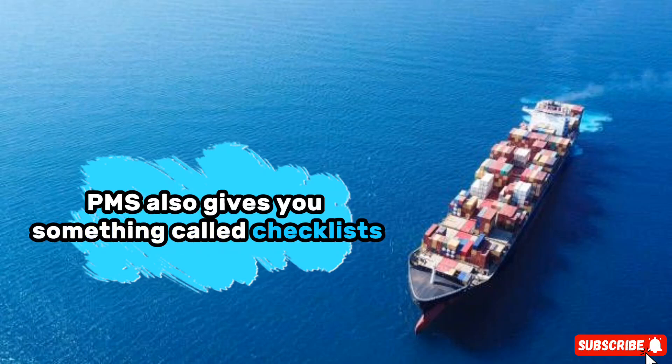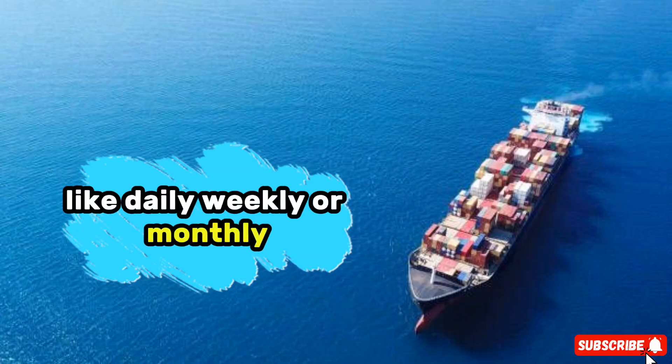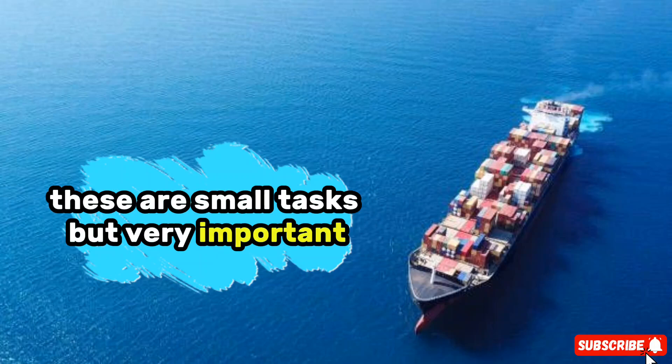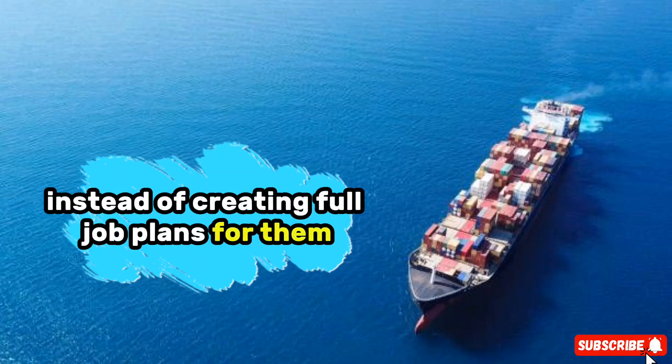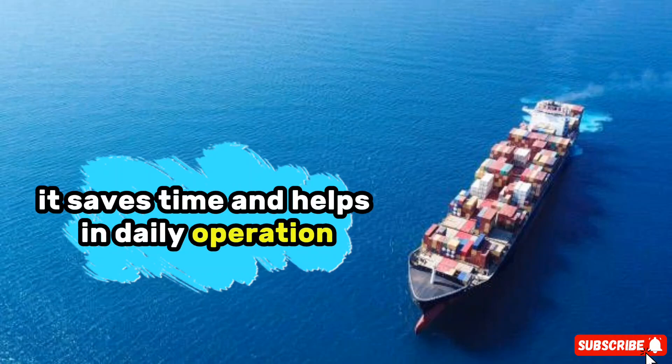PMS also gives you something called checklists — small job lists that need to be done regularly, like daily, weekly, or monthly. For example, checking the engine room temperature or fuel level. These are small tasks but very important. Instead of creating full job plans for them, we just include them in checklist jobs. It saves time and helps in daily operation.